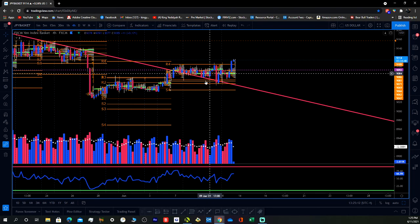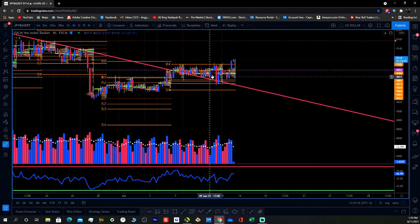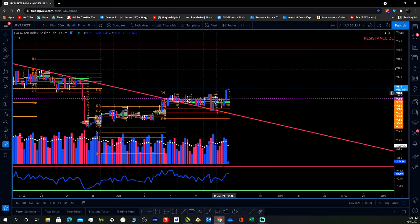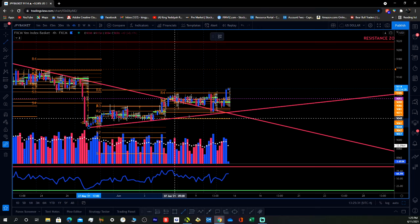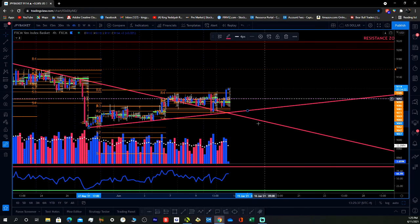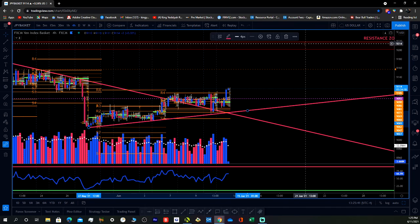On this candle right here, we're steadily holding outside of the resistance line. Now we pull back in, push back out, and we're pushing up. So it's looking like we're in reversal mode — we're making higher lows. If you draw this trend line right here, you see we're making higher lows, and we're basically forming a new trend right now. If it doesn't pull back in here, we're basically starting a new trend.